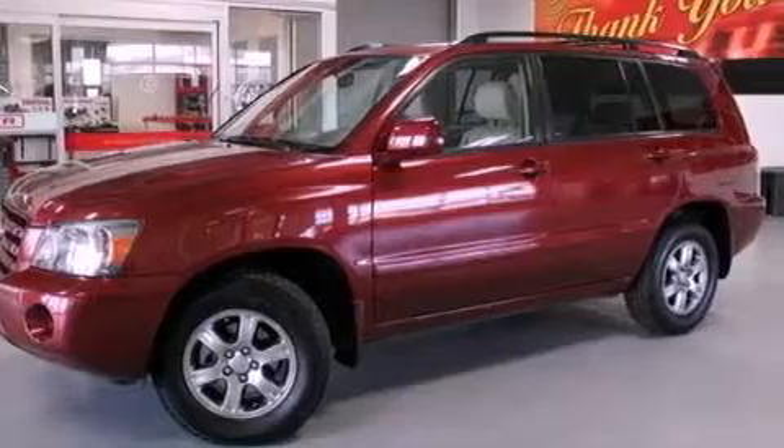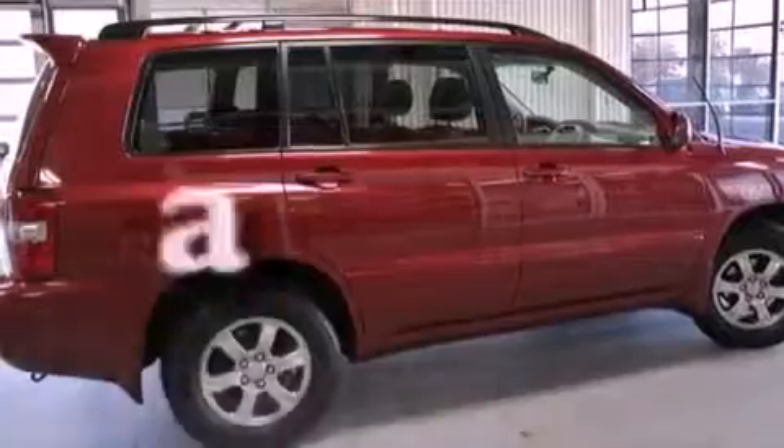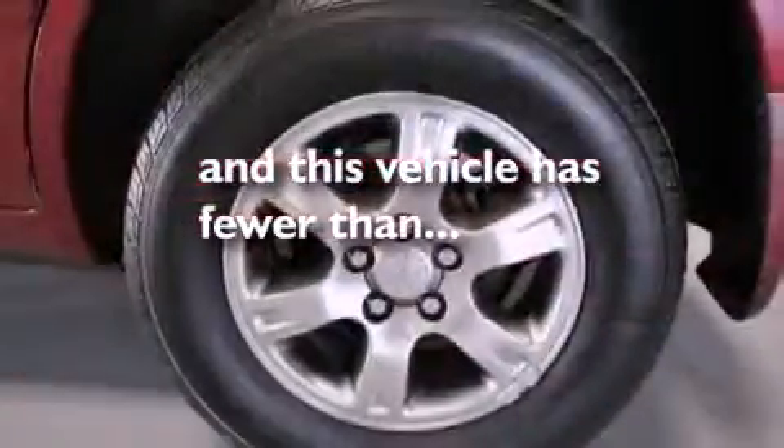It also comes with a passenger side vanity mirror, roof rails, an anti-lock braking system, air conditioning, and this vehicle has less than 63,000 miles.